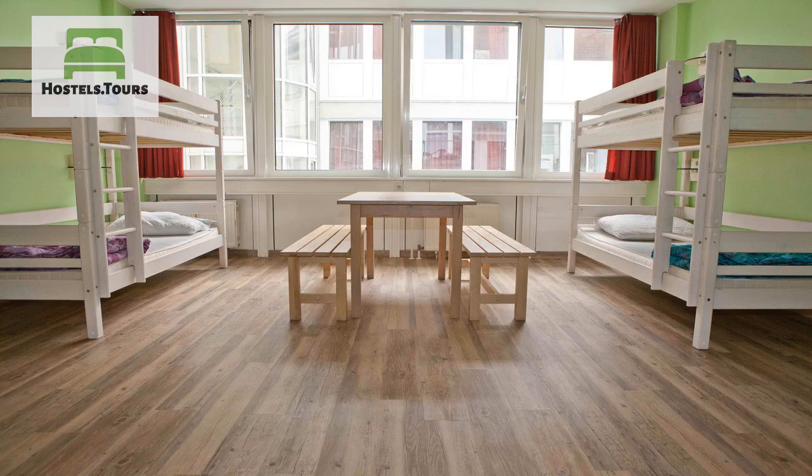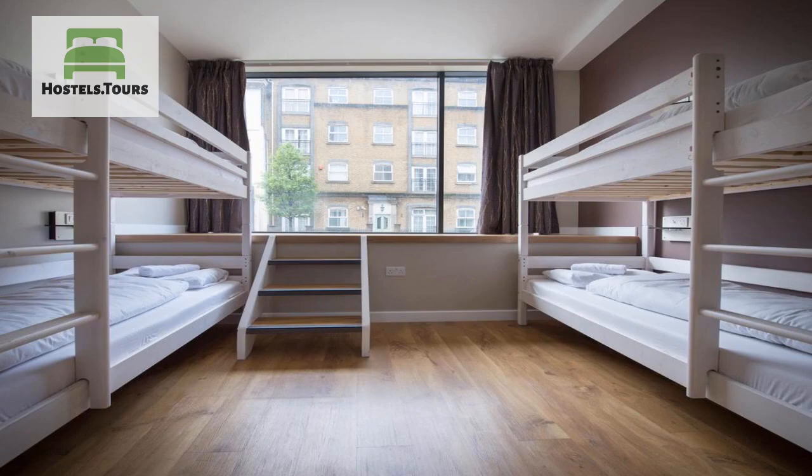Whether you just stop in London for a couple of ales, you're a party animal and want to paint the town, or you're planning an extended sightseeing and shopping trip — the new Wombats is the place to stay.